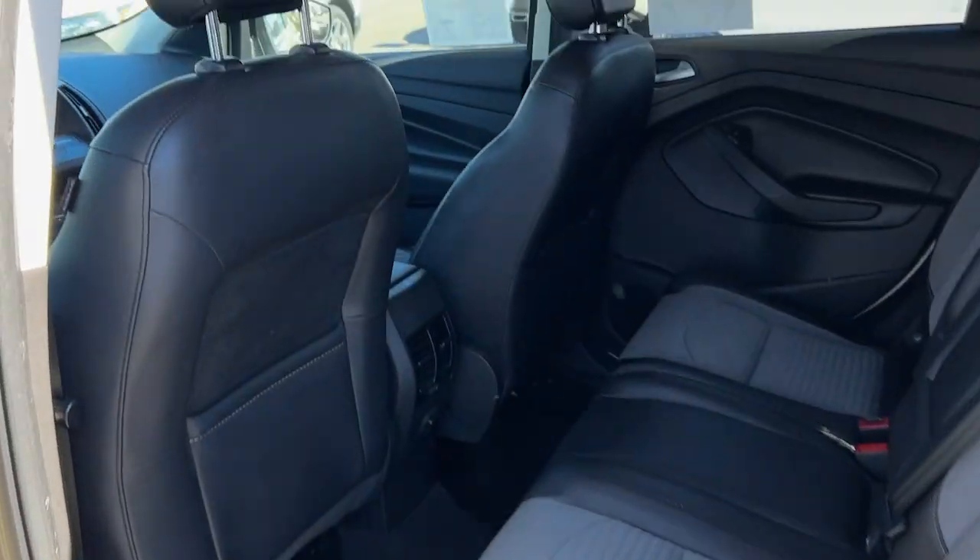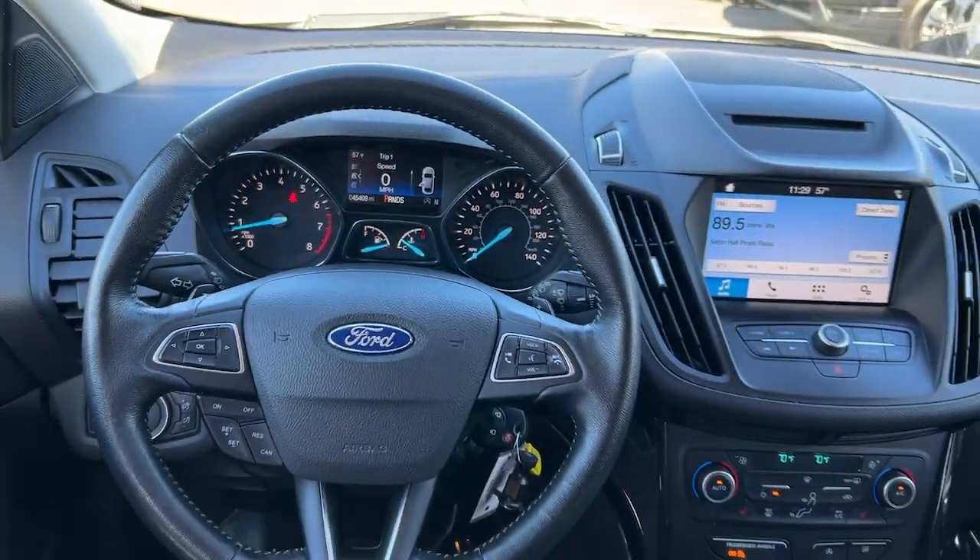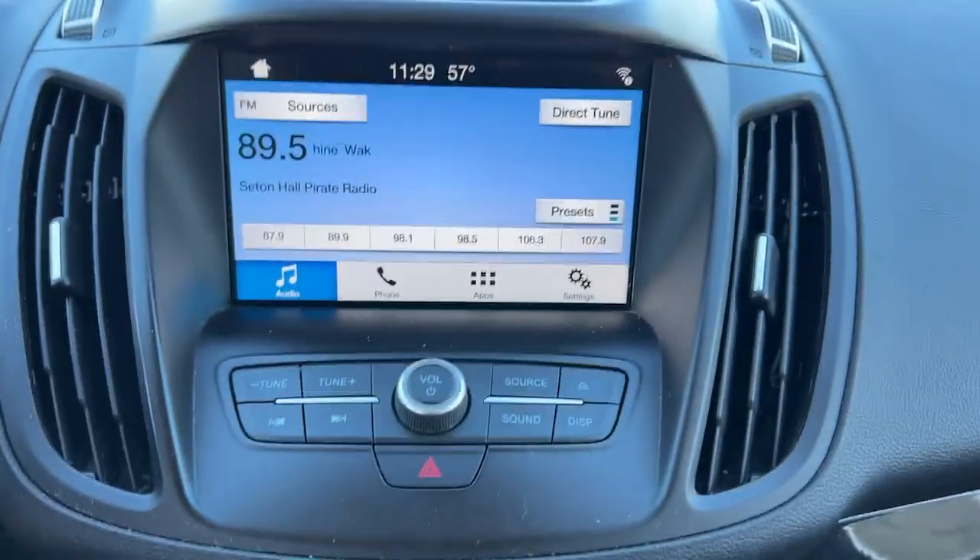Here is a wonderful 2018 Ford Escape. With less than 50,000 miles on the odometer, this vehicle provides excellent value.